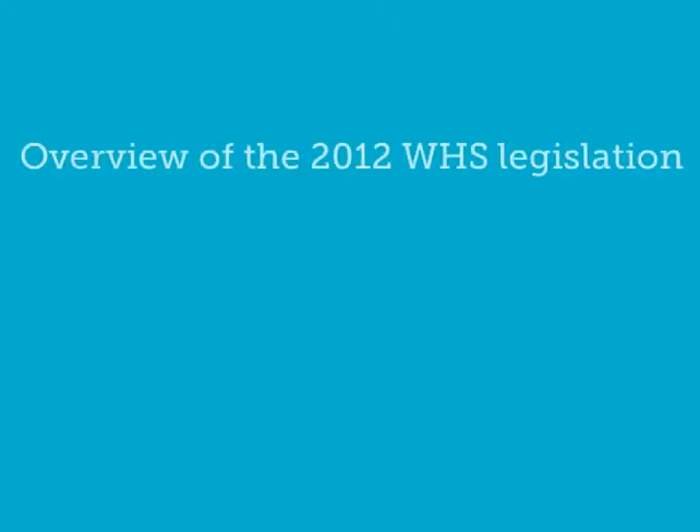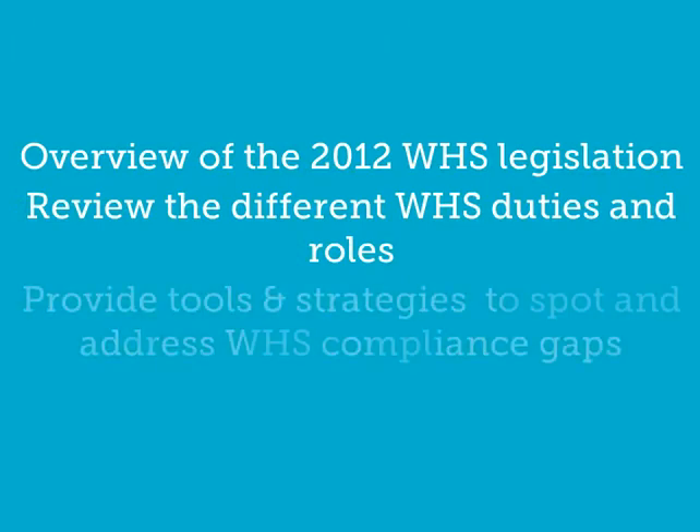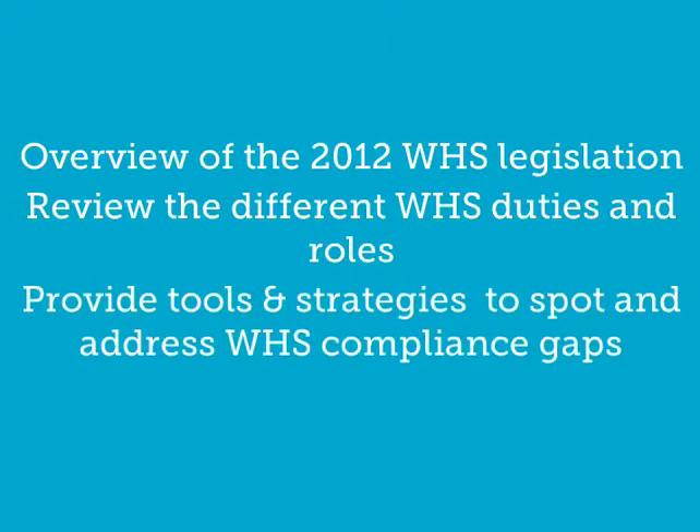Workhouse Safety Explained provides an overview of the 2012 Workhouse Safety legislation. It includes a review of the different Workhouse Safety duties and roles, and provides tools and strategies to spot and address Workhouse Safety compliance gaps.